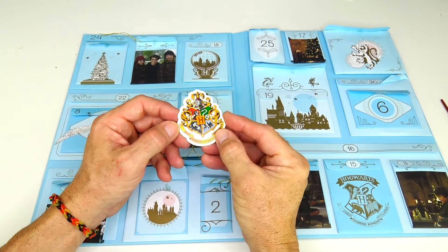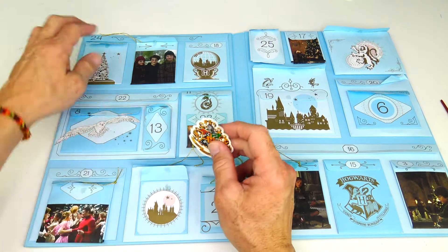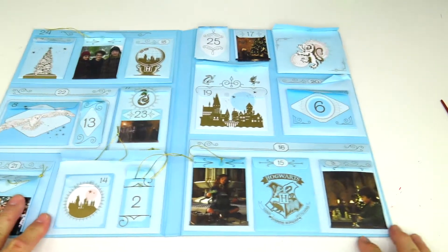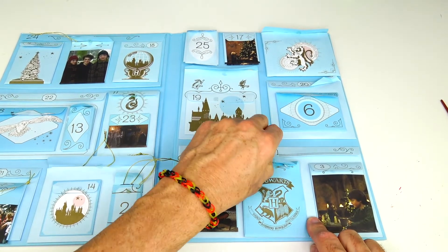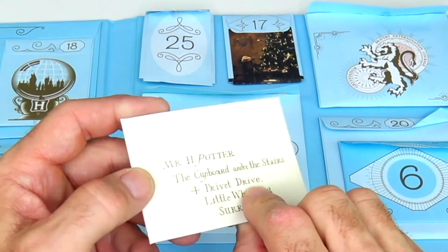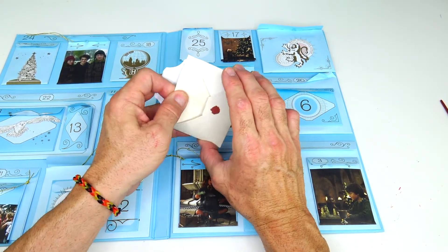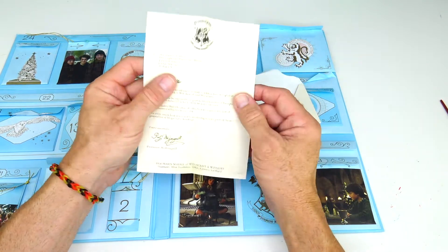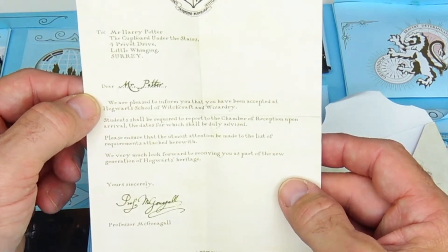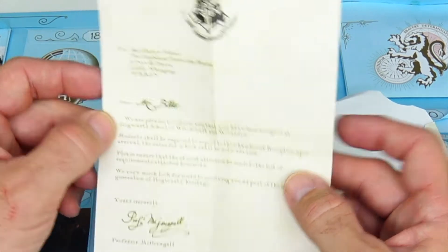Fifteen is a sticker of the four houses — the Hogwarts crest. We'll save that for later. And right here we have the letter that came through the mail slot in the first Harry Potter — the acceptance letter to Hogwarts. It reads: 'The cupboard under the stairs, Mr. Potter — we are pleased to inform you that you have been accepted at the Hogwarts School of Witchcraft and Wizardry.' That's pretty cool!